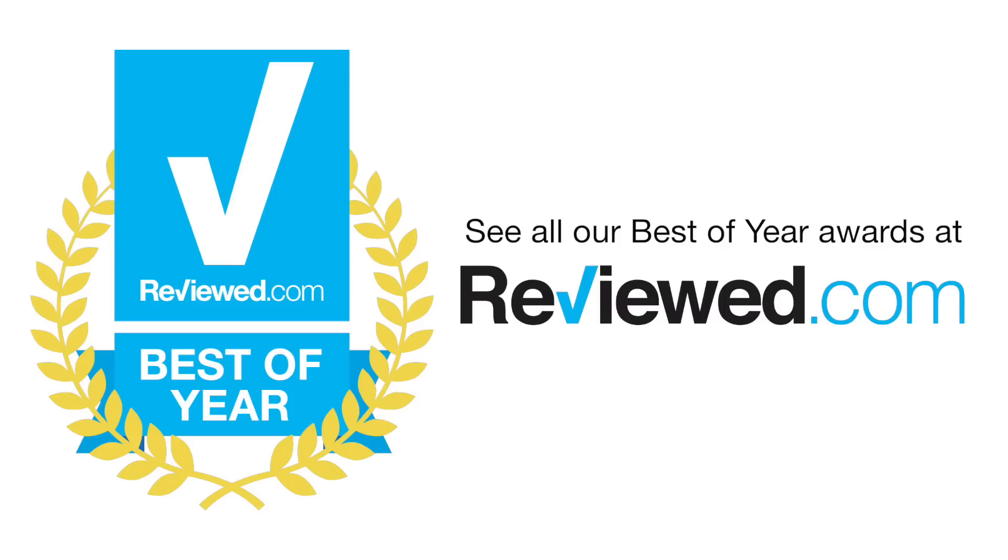To check out all our reviews and see our best of year picks in every product category, head over to reviewed.com.